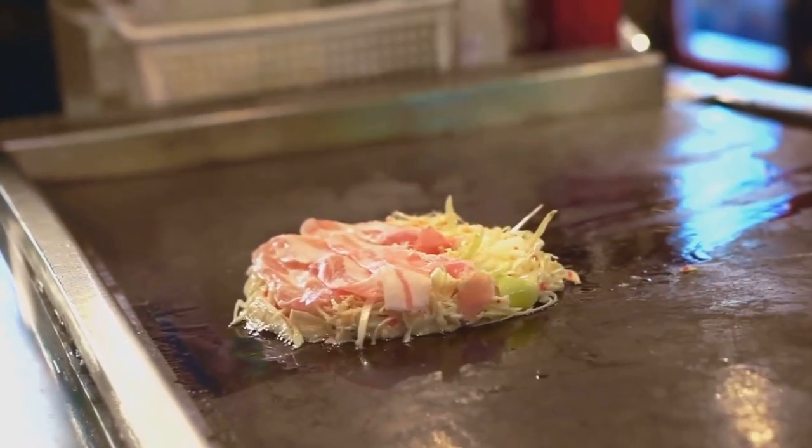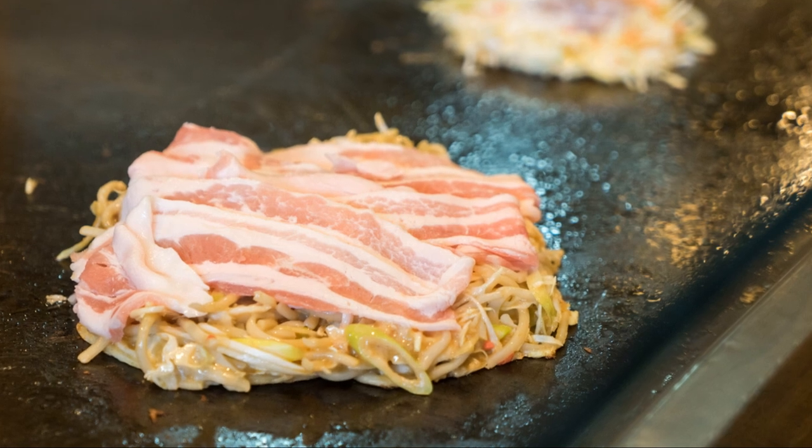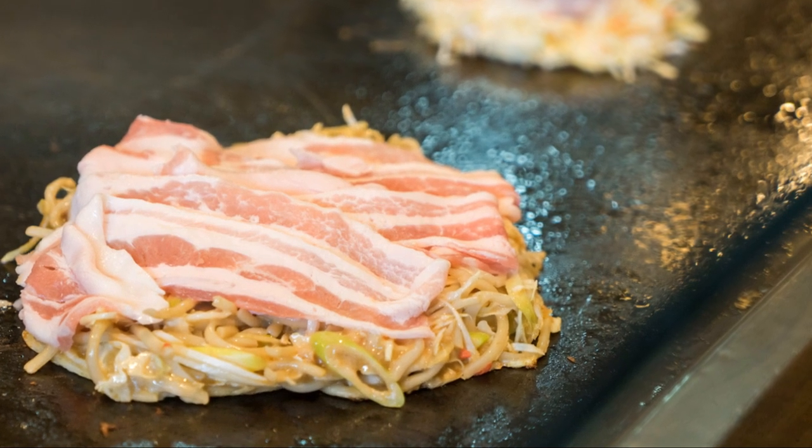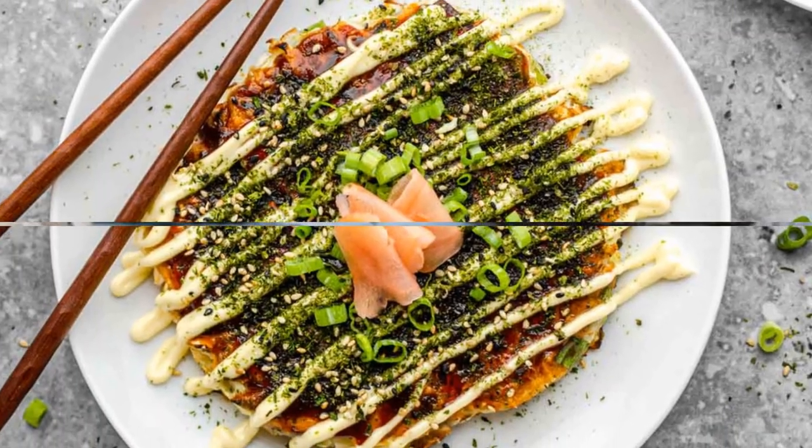Hiroshima's known for this dish called okonomiyaki — it's like a savory pancake layered with noodles, cabbage, and whatever toppings you want. We found this awesome little spot downtown packed with locals, always a good sign. I'm telling you, you've got to try this.